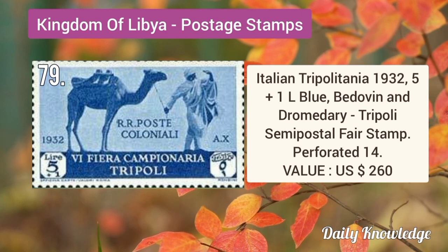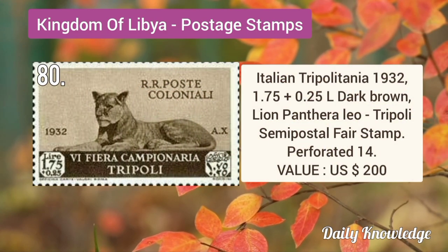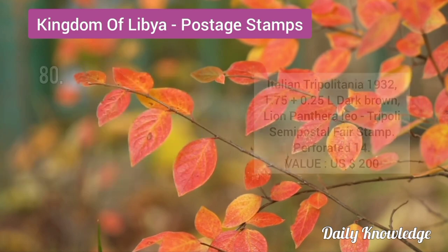1932 5 plus 1L blue, Widovian and dormitory, Tripoli semi-postal fair stamp, perforated 14. 1932 1.75 plus 0.25L dark brown, Lina Pantheria Leo, semi-postal fair stamp.